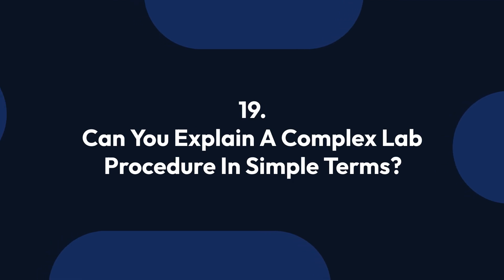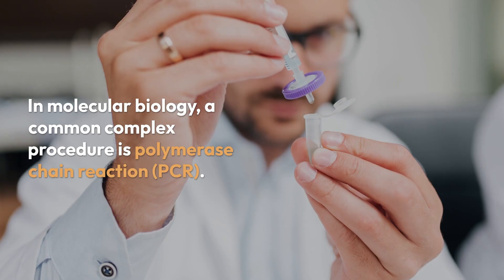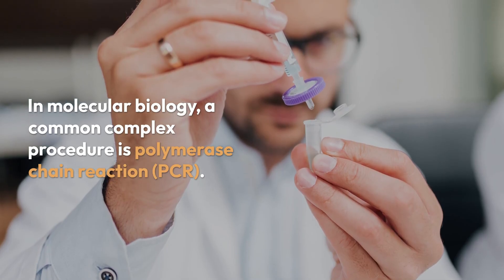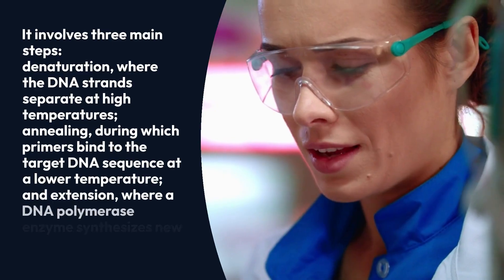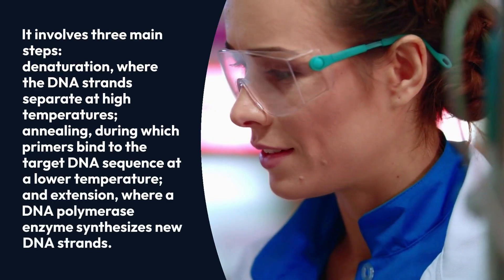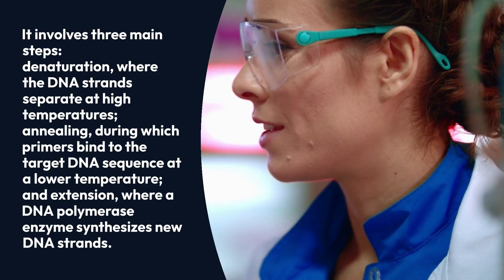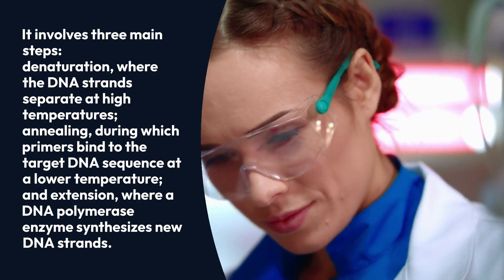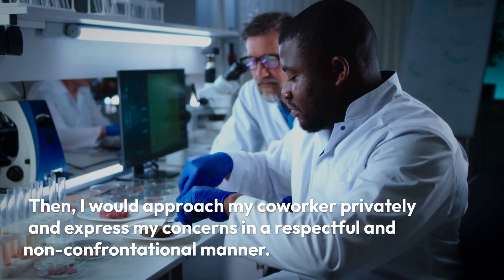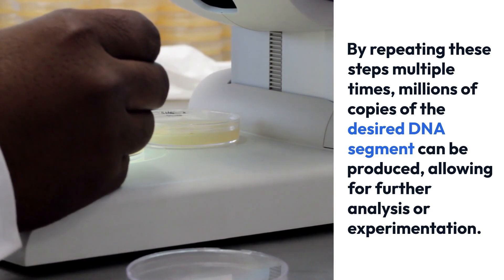Question 19: Can you explain a complex lab procedure in simple terms? In molecular biology, a common complex procedure is polymerase chain reaction (PCR). Essentially, PCR is a technique used to amplify a specific segment of DNA. It involves three main steps: denaturation, where the DNA strands separate at high temperatures; annealing, during which primers bind to the target DNA sequence at a lower temperature; and extension, where a DNA polymerase enzyme synthesizes new DNA strands. By repeating these steps multiple times, millions of copies of the desired DNA segment can be produced, allowing for further analysis or experimentation.